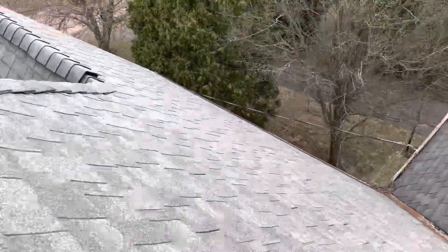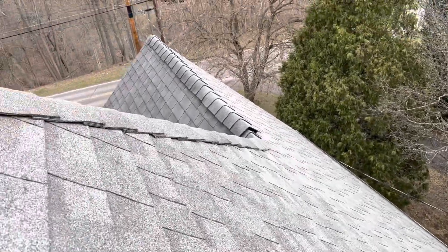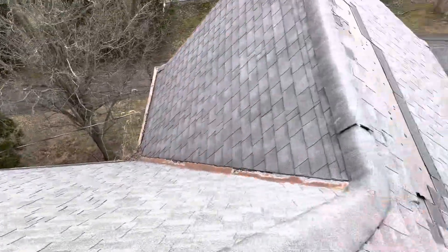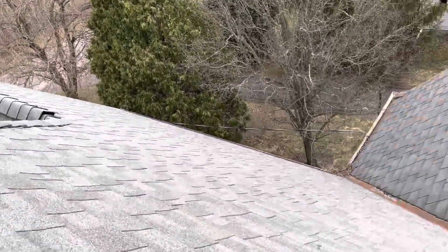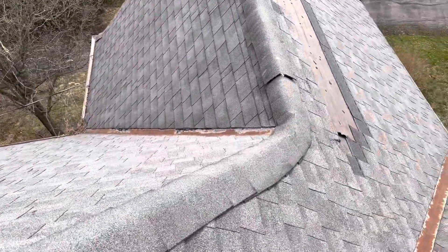I just got to start pulling some estimates, digging into this, and then get to the other side of the roof too. Once again, missing shingles here, zippers over here, shingles flew off the front of the roof and gouged some sections up. I'm going to look into that and try to provide some pictures too.